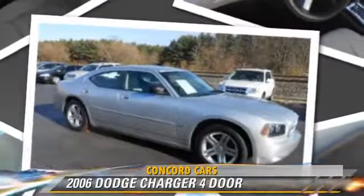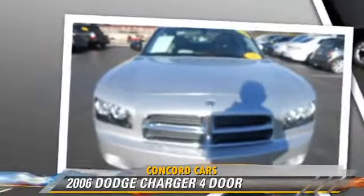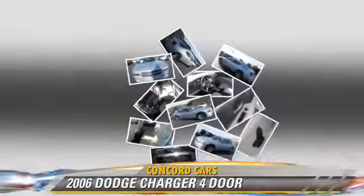Powered by a V6 engine with an automatic transmission, this vehicle gets up to 28 miles per gallon.